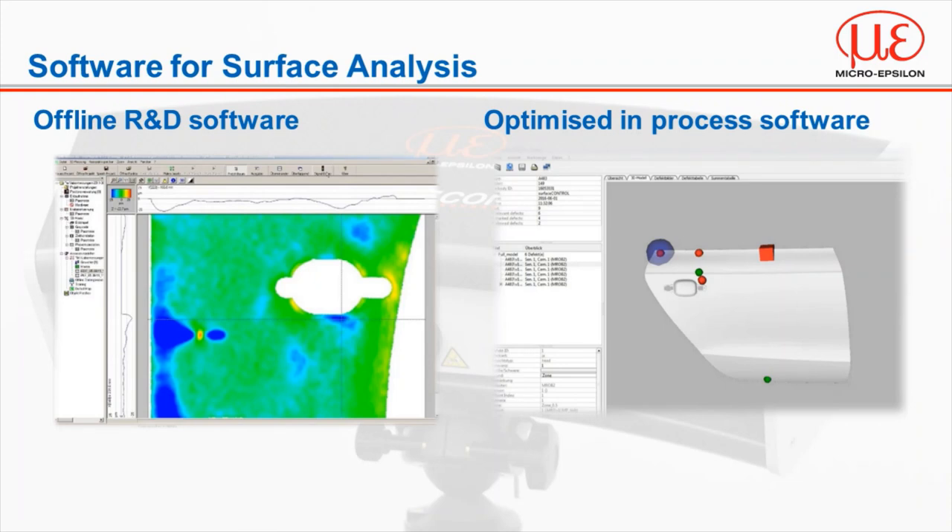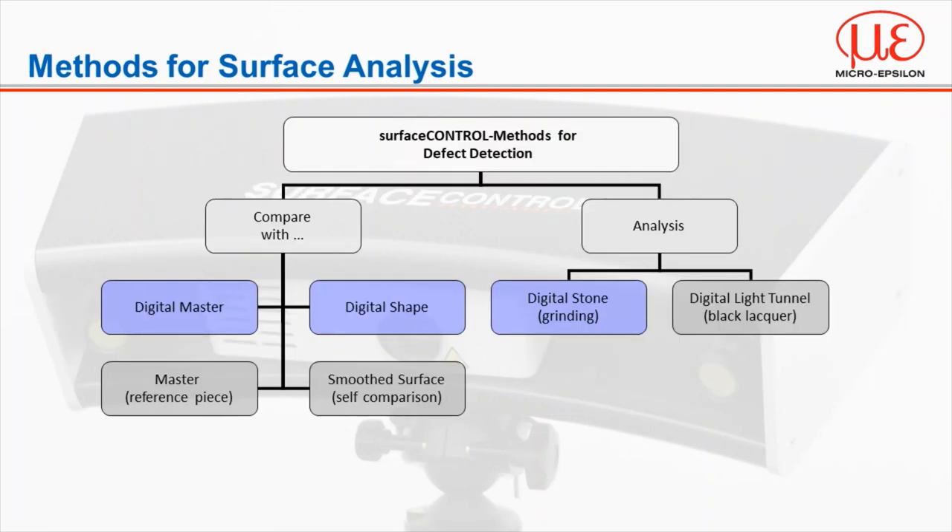Once data is captured, there are two different evaluation tools offered with surface control. The first is used for offline inspection or as an R&D tool, also used in conjunction with the inline processing software for initial evaluation, setup and configuration. The in-process software is much simpler and quicker to use, with more process-based functions such as direct integration with robotics, PLCs and SCADA systems for simple go/no-go decisions. We use four methods of evaluation: the digital master method, digital stone, digital light tunnel, or a combination of all four.